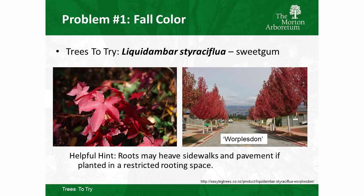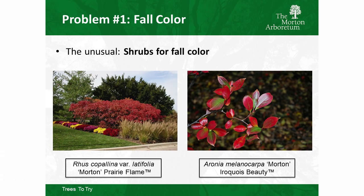Sweet gums are worth trying — cultivars like Moraine, Warpleston, and the tall narrow Slender Silhouette are known to perform well in our area. One caution: sweet gums planted along streets and sidewalks have big chunky surface roots that tend to lift and heave pavement, so think carefully about placement. I'm also a big advocate of using shrubs to get fall color — that's an underutilized approach.